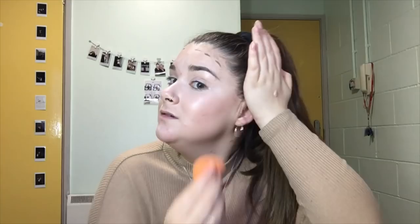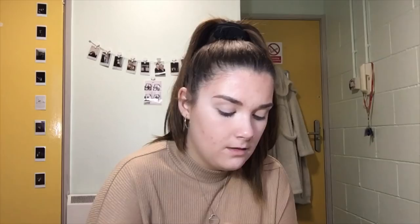I feel like I'm literally just wiping the product off my face. Now I'm going to go in with the foundation pressed powder, two pounds, in the colour Porcelain. Not happy — this is definitely not translucent powder. This powder is so orange. It has just reversed all of the concealer I've put under my eyes, and now I basically just look like a reincarnated Oompa Loompa.